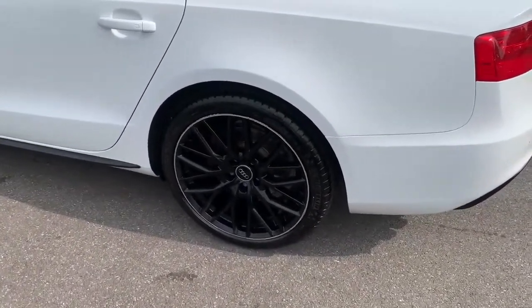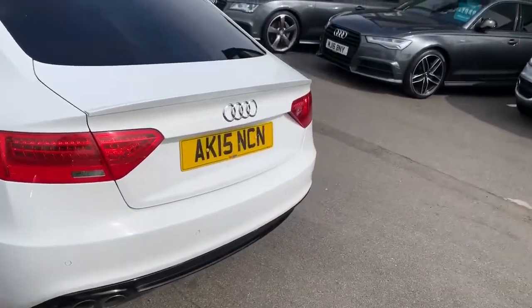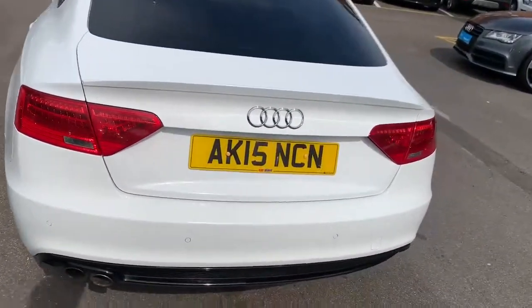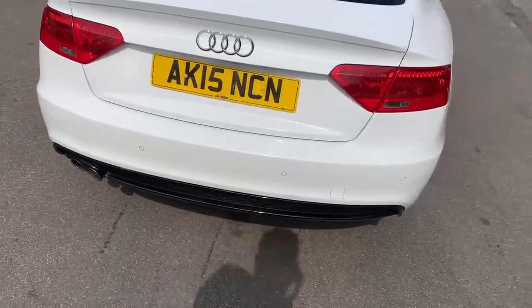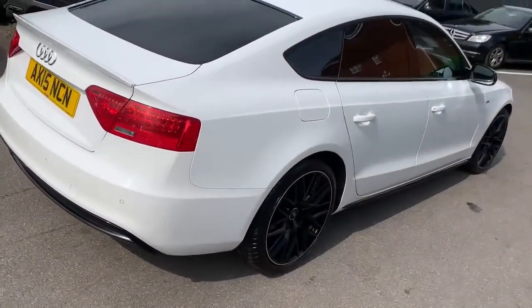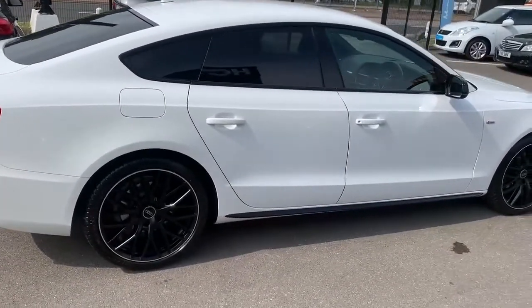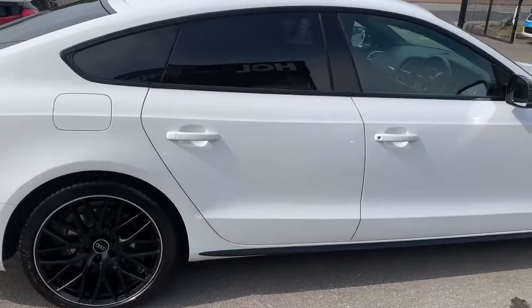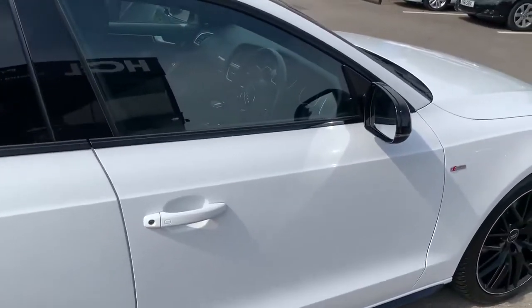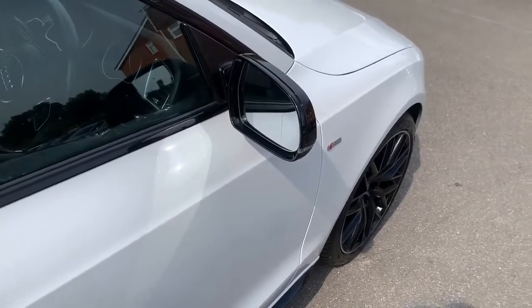This car has good tires all around. It's also got electrically adjustable wing mirrors and heated wing mirrors as well.